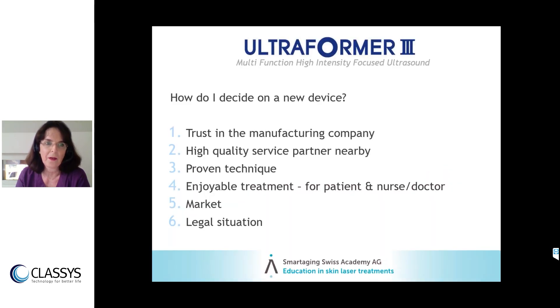The Ultraformer 3 is a very special device and it's used a lot every day in our clinic. I want to share how I decide on a new device, which is always also a financial decision. I check for six important points: trust in the manufacturing company, a high-quality service partner nearby, the proven technique, whether the treatment is enjoyable for patient and staff, the actual market situation in your area, and the legal situation.